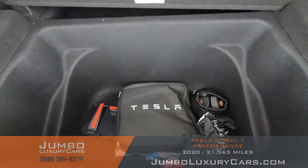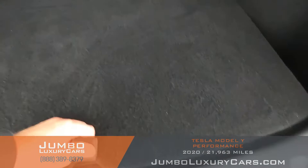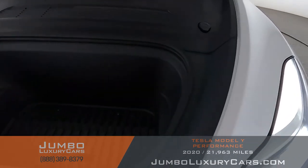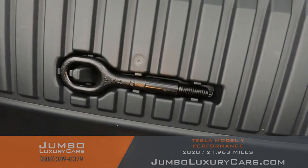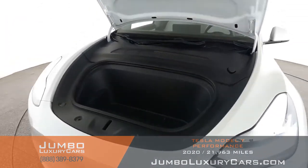Now let's check out the trunk. Here we have tools and accessories that come with the vehicle. Overall, the trunk is in excellent condition. Now let's check out this secondary storage compartment — here we have tools that come with the vehicle. Overall in excellent condition.